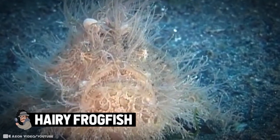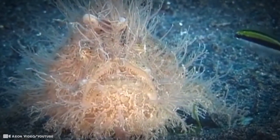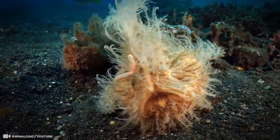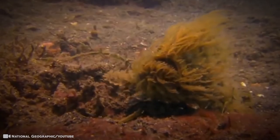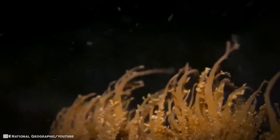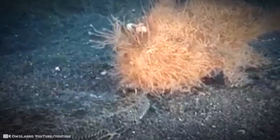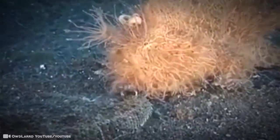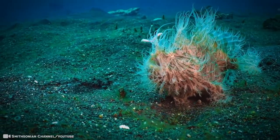Hairy Frogfish — it's not a frog, is it a fish, and why is it hairy? Its scientific name, Antennarius striatus, kind of says it all. Those little hairs you're seeing are in fact not hairs, but instead skin appendages like little antennas. They also have giant mouths capable of swallowing prey whole, even if the prey is twice the frogfish's size, making them stealthy, formidable predators.